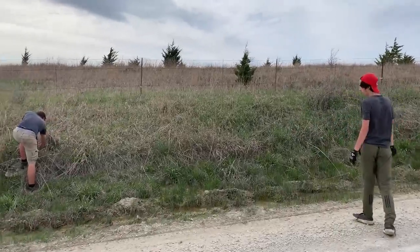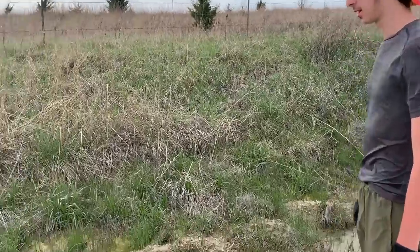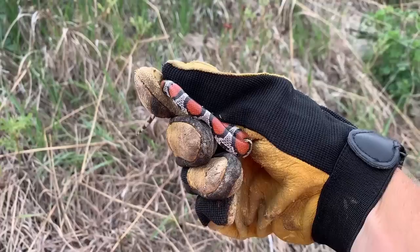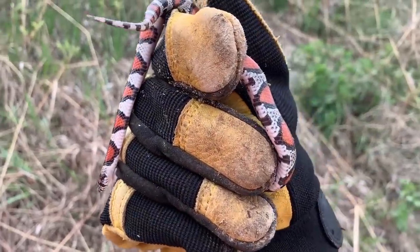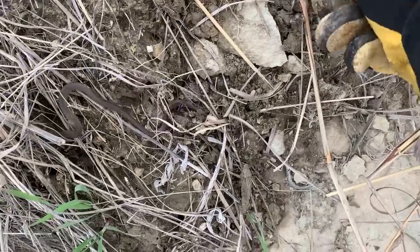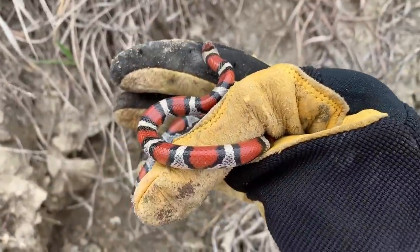We wanted to check out this area and maybe find some milks in a new spot for me and Aaron. Nick's seen them here. First milk snake from the Flint Hills — look at that! A bunch of snakes under this little rock.